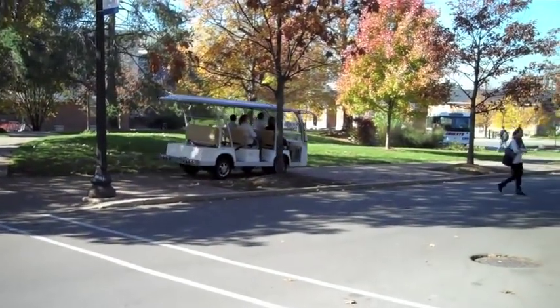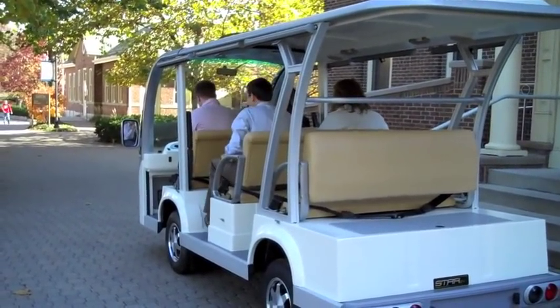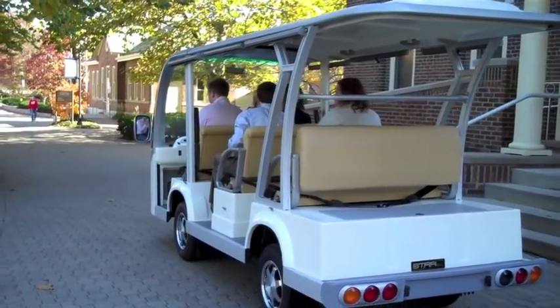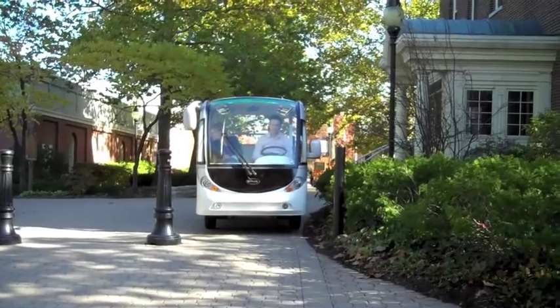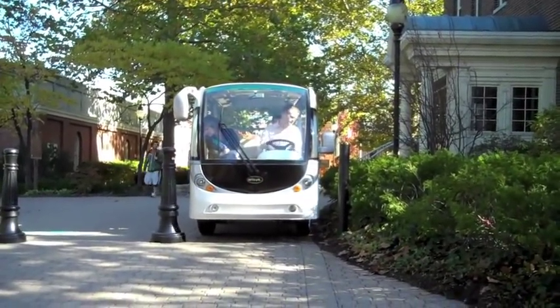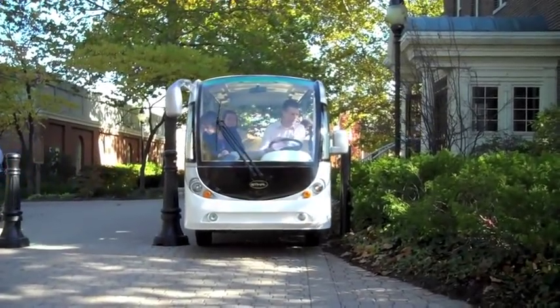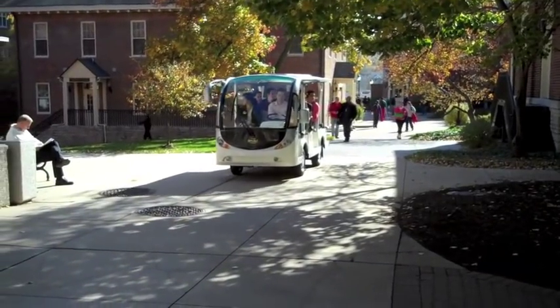StarEV's commercial electric people movers comfortably accommodate between 8 to 28 passengers and allow easy and convenient direct access to each row of seating. While they're small enough to navigate through tight spaces and maneuver along sidewalks and walkways, they're also large enough to provide a smooth, safe ride with multiple rows of seating and generous legroom.